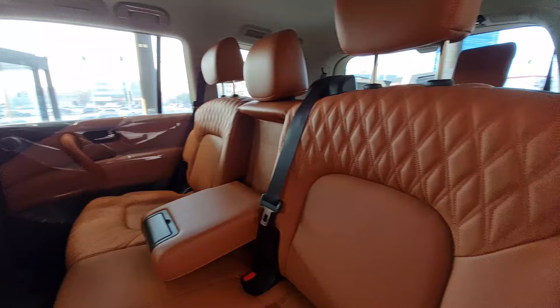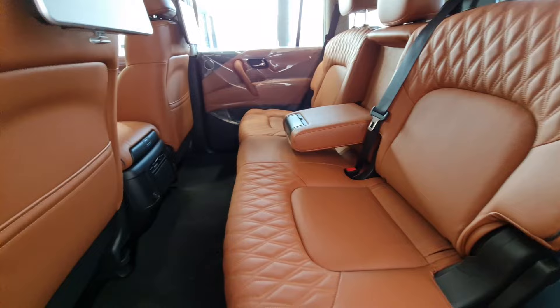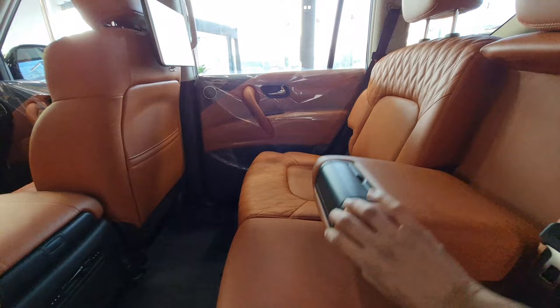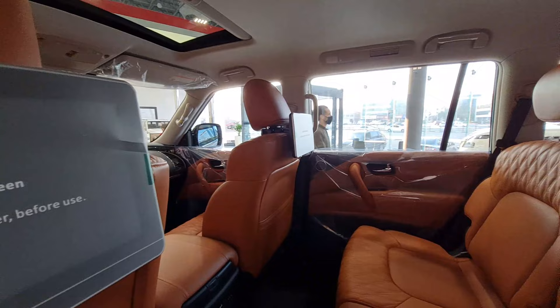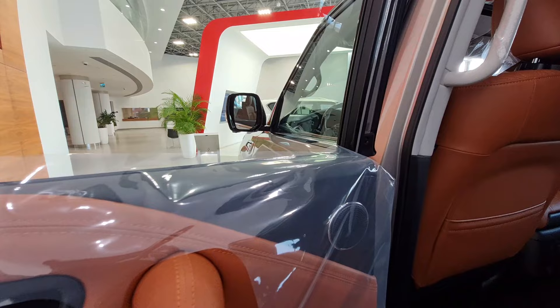The second-row seats of the Nissan Patrol 2022 are super luxurious with phenomenal seat quality — all leather. There is a large armrest with two cubby holes. Entertainment screens are available on both sides with HDMI support, and the cabin overall looks really impressive.